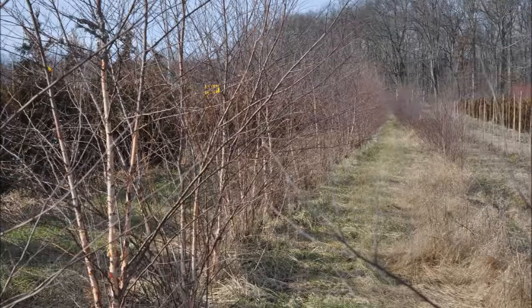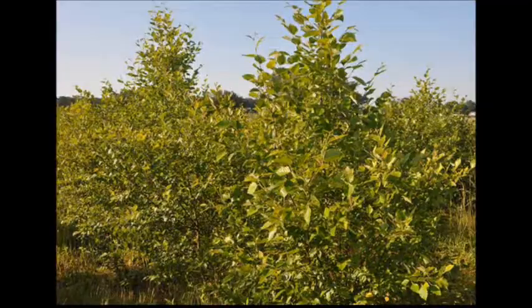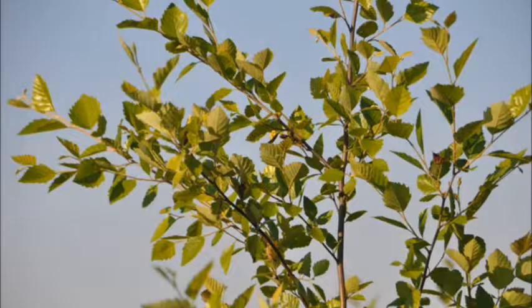Of the birches that you would plant, the river birch is the easiest to grow on the drier soil, so therefore it's used in many landscape applications. Its resistance to the bronze birch borer is very, very good, but avoid planting this tree where there are overhead wires.